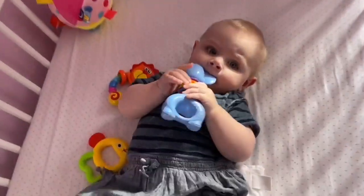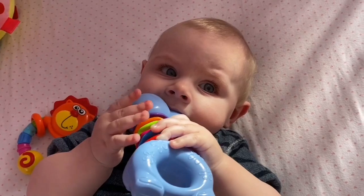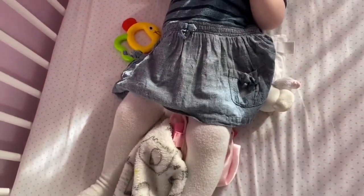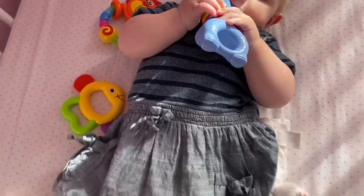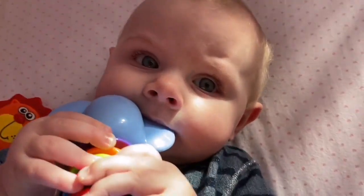Hey guys, welcome back to my channel. My name is Charlotte and for those who don't know, I do have a six-month-old daughter called Avery. Today we're going to be doing a clothing haul showing all the little bits that I've got Avery for her next size up, which will be 9 to 12 months. This is my little Avery — she's just going to chill in her bed while we do this video. She has a cute dress on from Next and these tights are from ASDA.